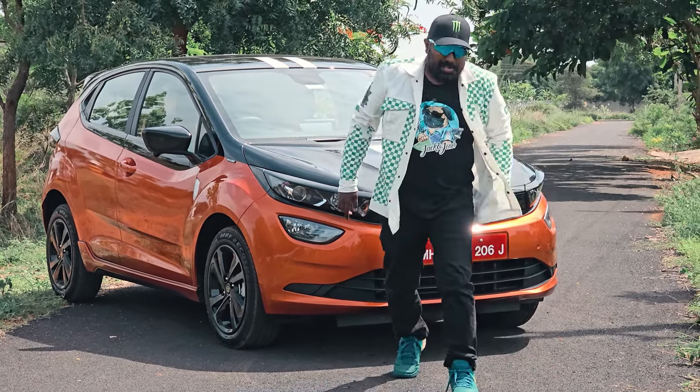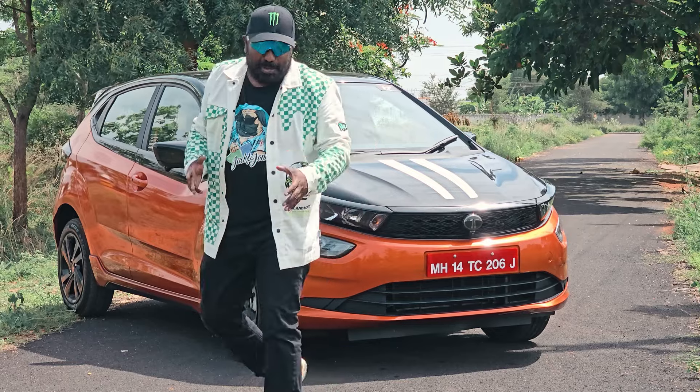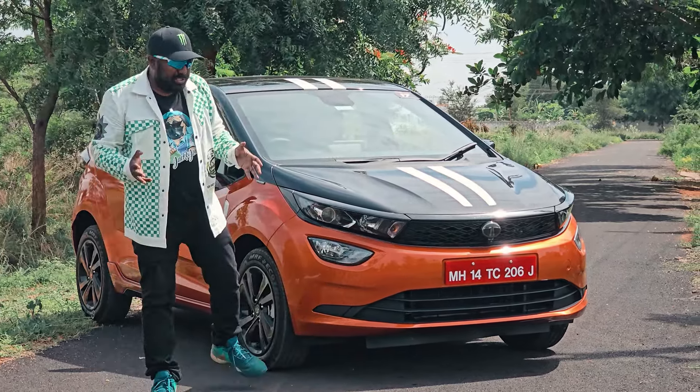Hello my dear, I am here in Tokyo Drift Mode. I am waiting for the Altroz Racer.